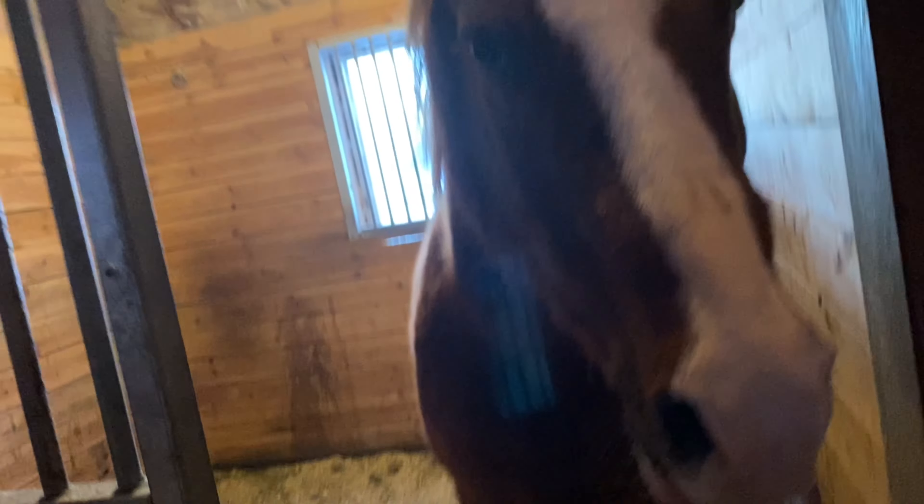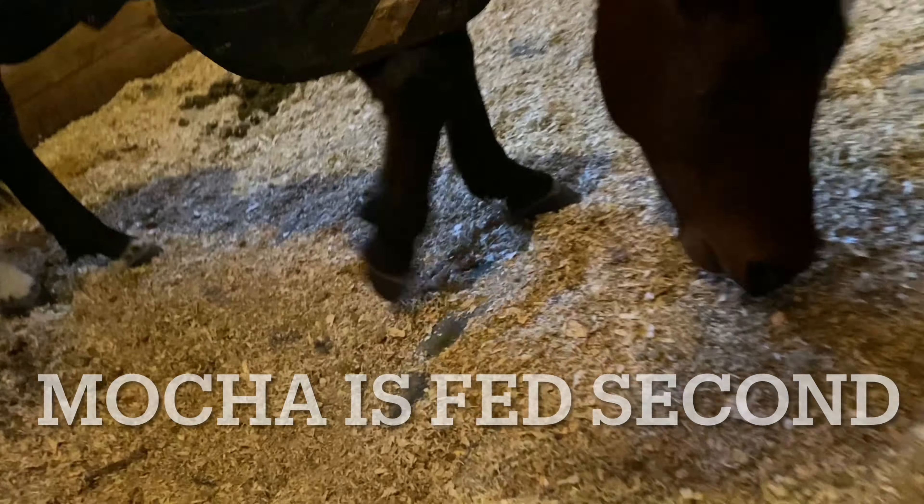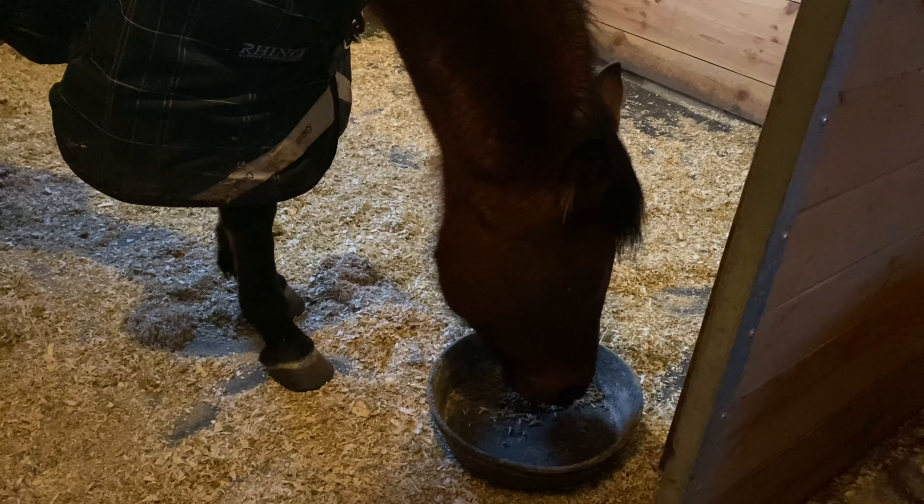Peanut always gets his first, and then Mocha's next. Mocha paws a lot — she's always done that ever since we got her. She always paws with her left front foot. With our stall door, you can see outside there are pellets. I actually have to keep those there because she always pees right at the door and if I don't keep those pellets there it leaks out the door and into the hall. It doesn't matter how thick I make those shavings at the door, they always come leaking out. So that actually is a great solution if anyone else has a problem like that.